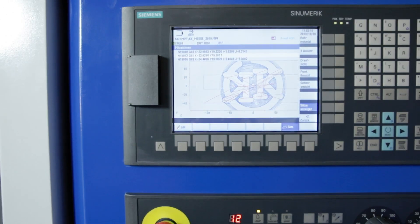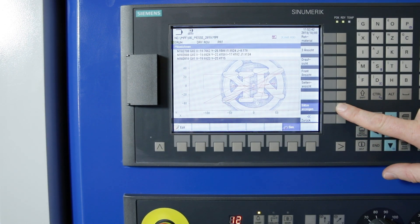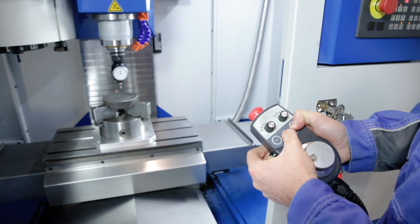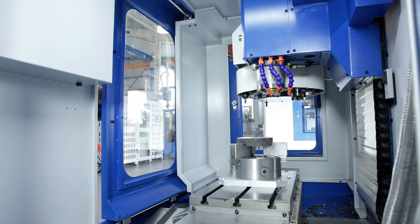CNC technology from the technology leader, coupled with a revolutionary operating concept, makes the control perfect for entry into the CNC world. The simulation offers you more safety and control options when programming workpieces. The electronic hand wheel makes it easy to set up tools and workpieces on the work table.